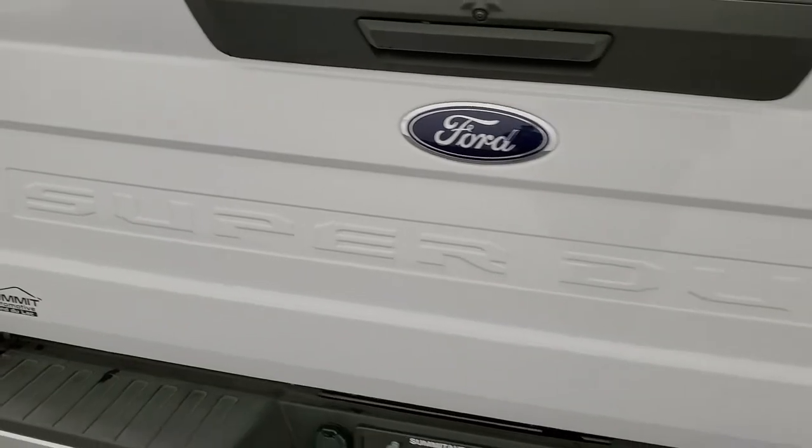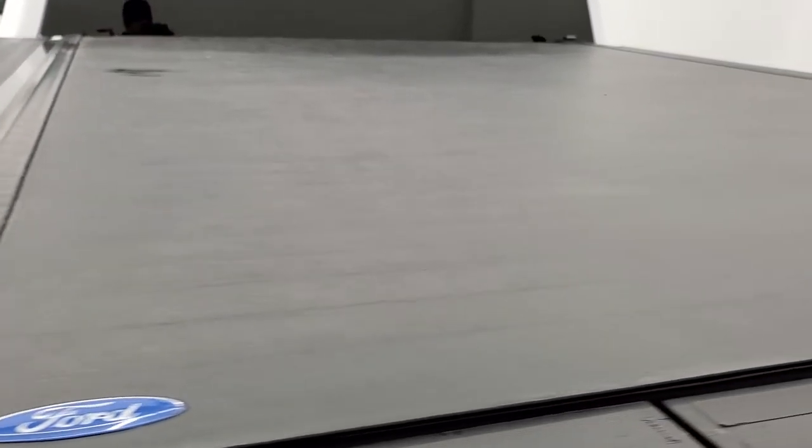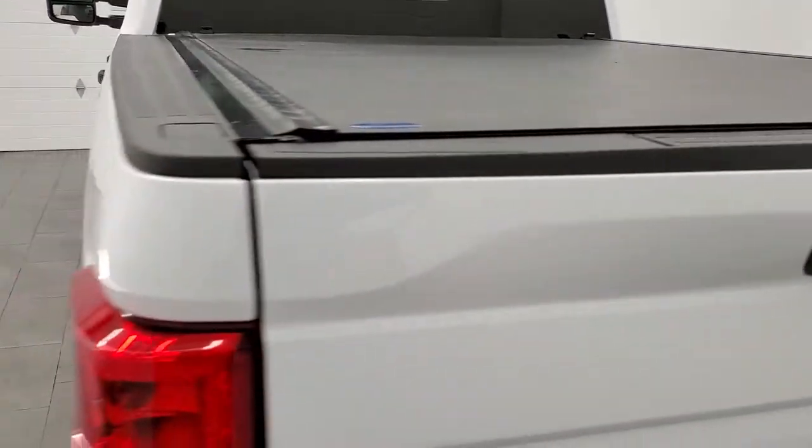The tailgate is in excellent condition as well, and it does have a backup camera. It comes with a Ford factory roll-up tonneau cover in really nice condition. This one does have the tailgate step assist. It also has a spray-in bed liner, and you get LED bed lighting back here — those light up with the button right there. The bed's in really nice shape; no major dents or dings. This is a Line-X spray-in bed liner. The tailgate shuts nice and solidly.